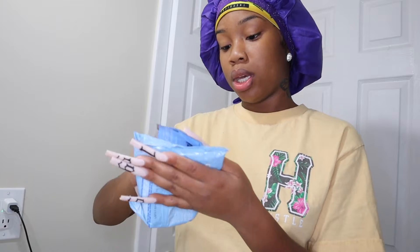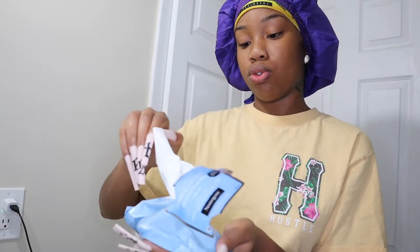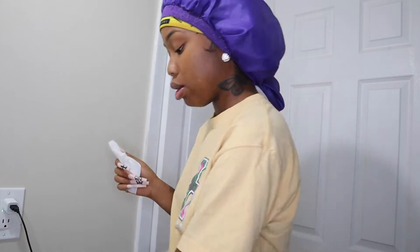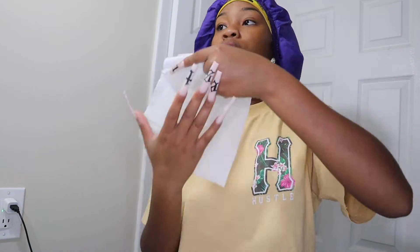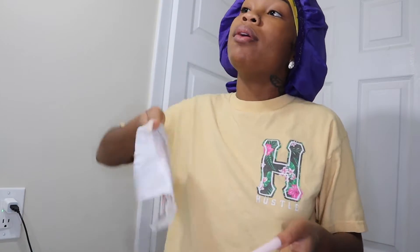So I already got in the shower and I brushed my teeth. After I do that, I get a makeup wipe. I don't use towels or rags on my face because I feel like they have a lot of germs. So I use a makeup wipe every morning.